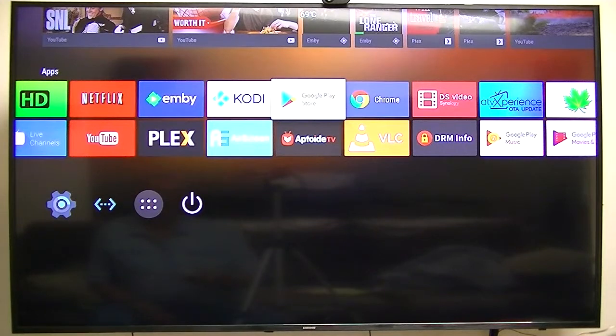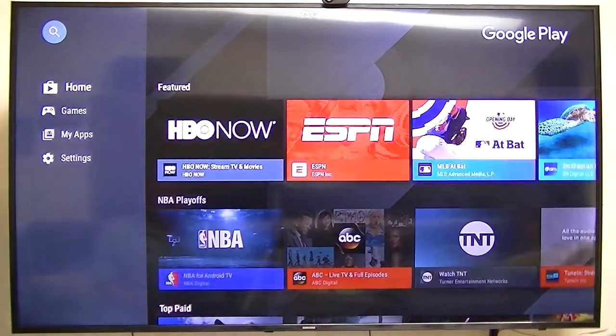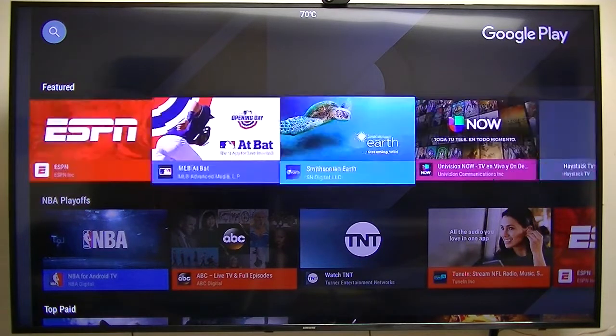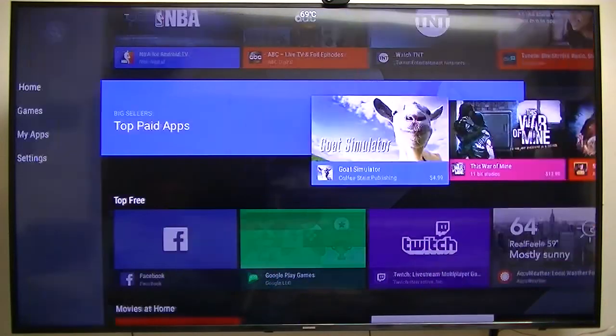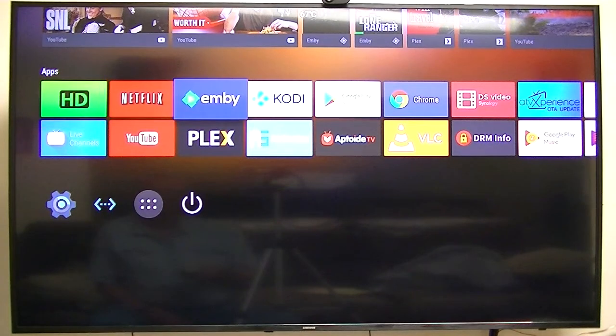Google Play Store — they only offer a limited number of applications. These are specifically made for the Leanback Launcher, what they call the 10-foot rule. These apps were made specifically for this screen — it's not a touch screen, it's for using a regular remote while sitting on your couch.